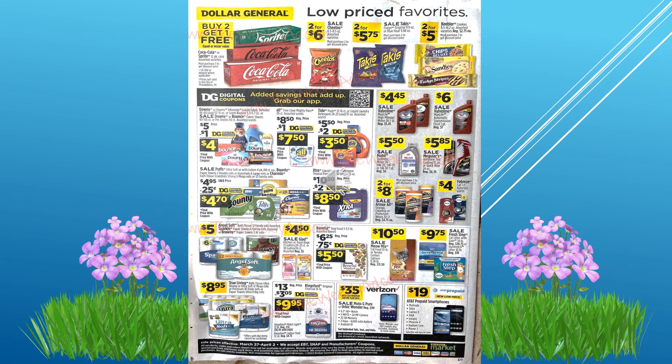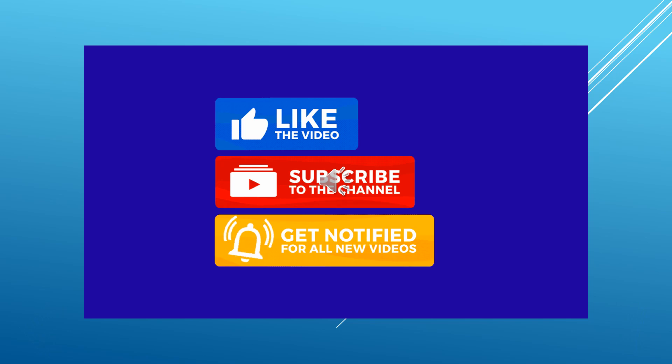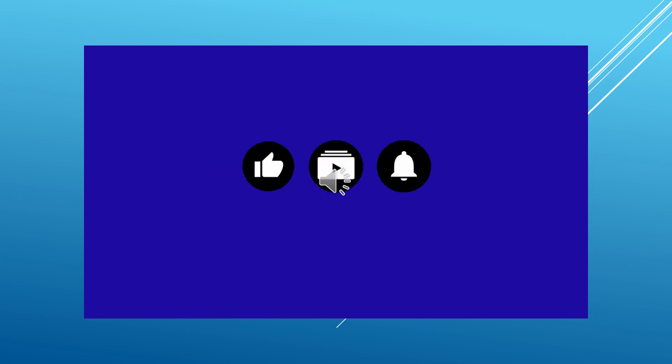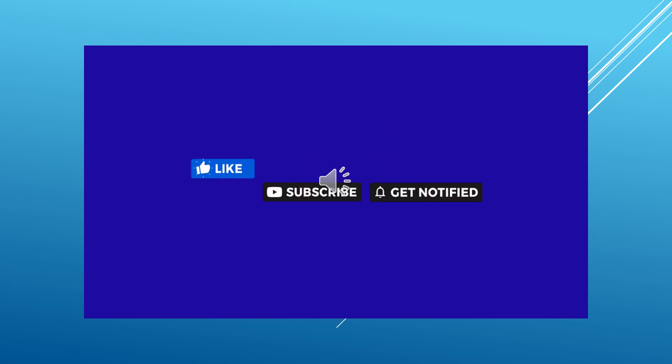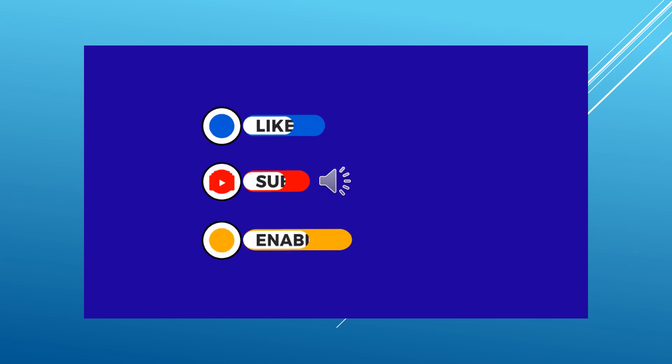So that's the weekly ad for next week early. I think there are some really great deals in there. I hope you guys can go out and utilize some of these deals. Please let me know in the comments if you are able to get some deals. I hope you enjoyed the video — please like and subscribe, hit the bell to get notified when I upload a new video. Thank you.